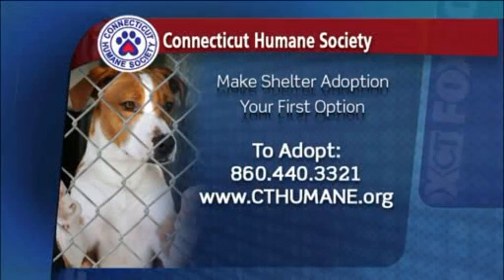Terrific. Gordon, good to talk to you — appreciate that. Hopefully we'll get a home for Trooper and some of the other animals you have out there. There is the information if you would like to call or just go to the website and check it out. They've got some really wonderful dogs and cats as well.